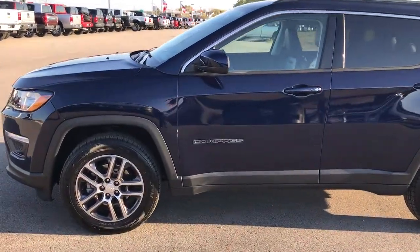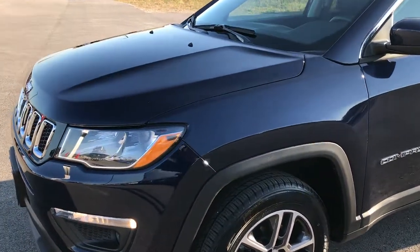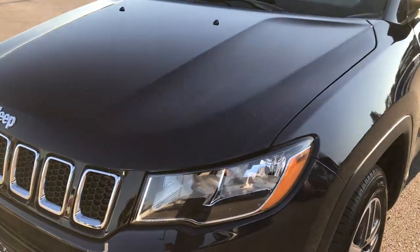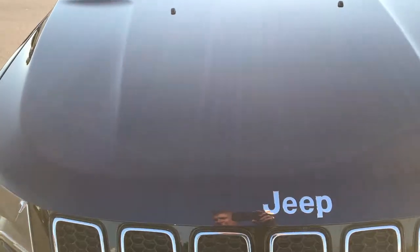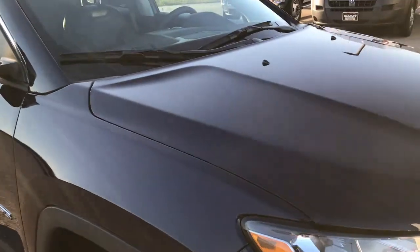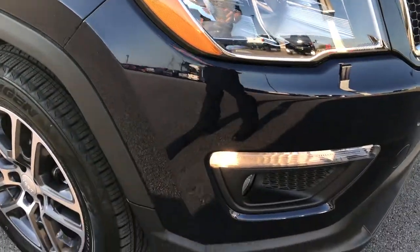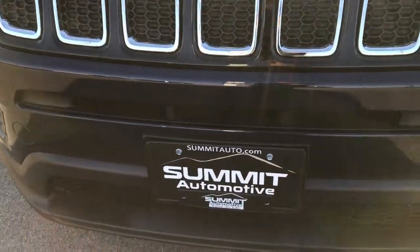This is stock number 7J319A. We are here at Summit Automotive in Fond du Lac, Wisconsin. We are checking out this 2017 Jeep Compass Latitude. This vehicle has the 2.4 liter 4 cylinder motor. From this HD video you'll be able to tell that this Jeep is extremely clean all the way around.